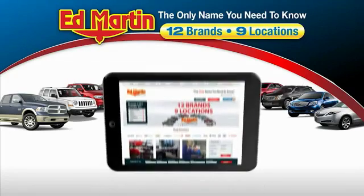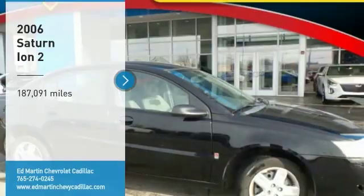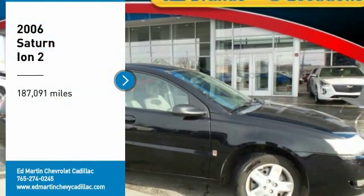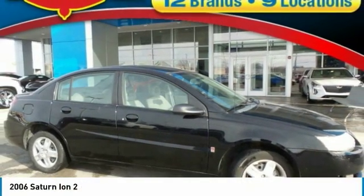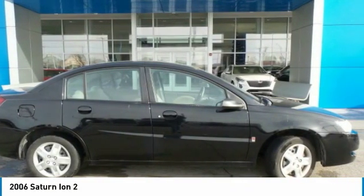Thank you for clicking our video. You can also shop over 4,000 more cars and trucks online at edmartin.com. You are going to love the 2006 ION. The ION's designers accounted for almost everything but compromise.